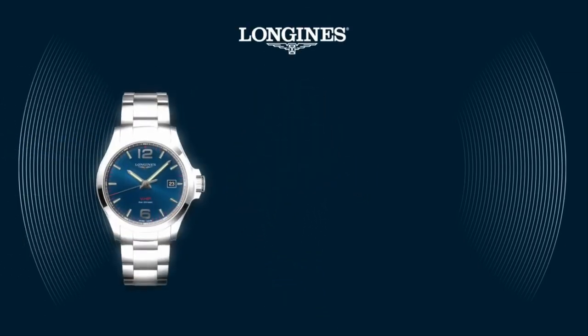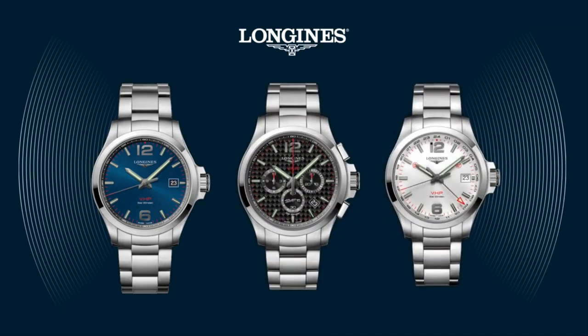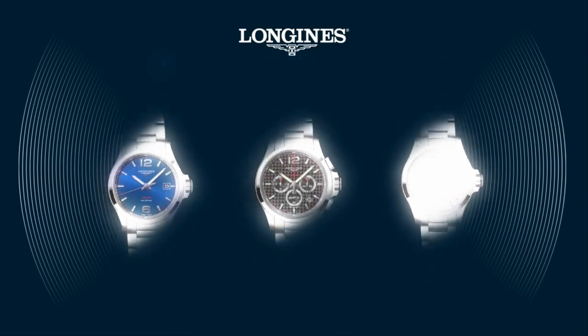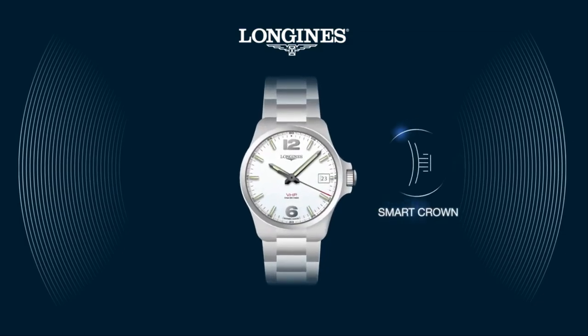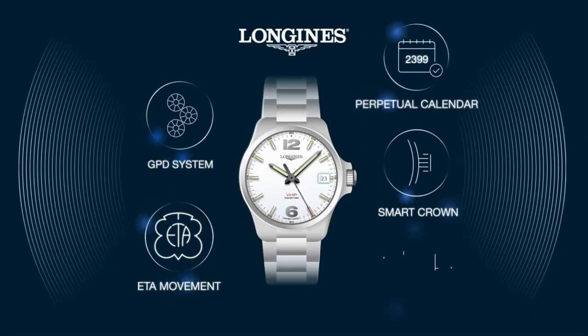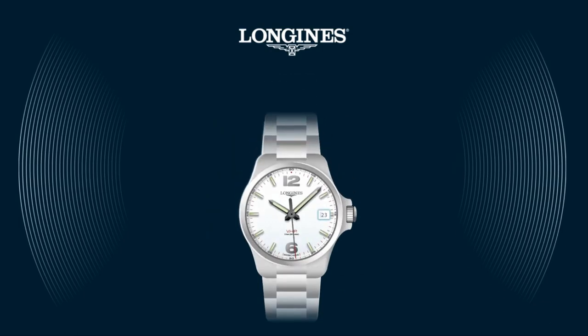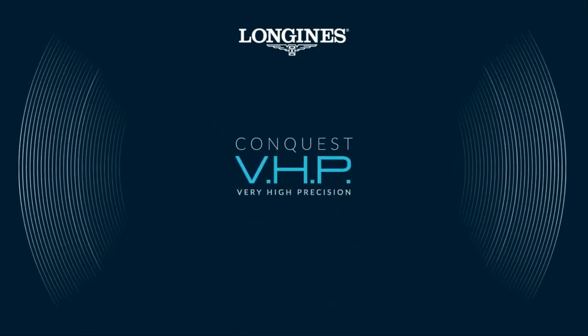The Conquest VHP is available in different models, each perfectly designed for your individual needs: the Conquest VHP three hands, chronograph, and GMT. With the new Conquest VHP you receive the most innovative watch with a sophisticated movement. It is extremely easy to use as most functions are automatic. Conquest VHP — Ultimate Quartz Innovation.